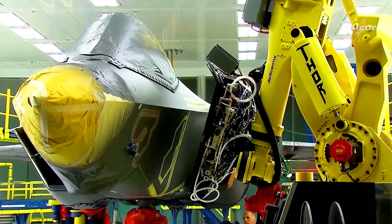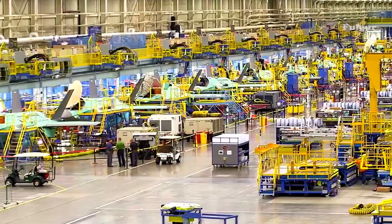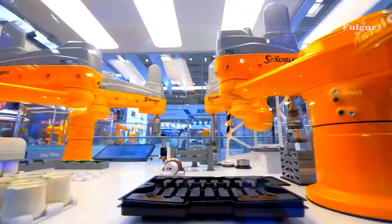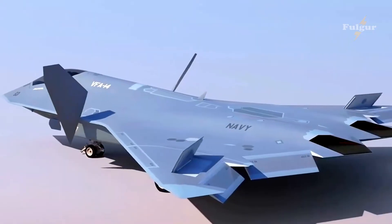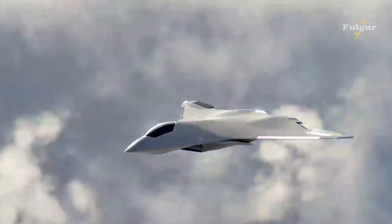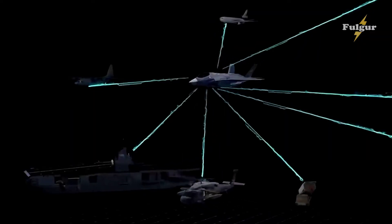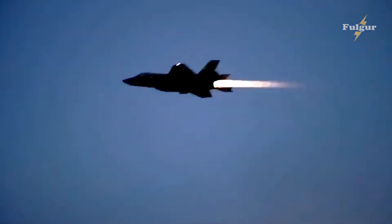The F-35 Replacement is a marvel of engineering and design. With its sleek and aerodynamic body, this fighter jet is capable of reaching top speeds and performing high-speed aerial maneuvers with ease. Equipped with the latest in radar and weapons systems, the F-35 Replacement is ready for any mission, from air-to-air combat to ground support.